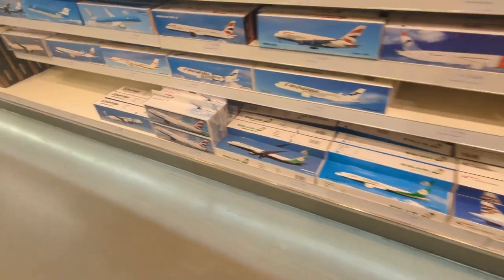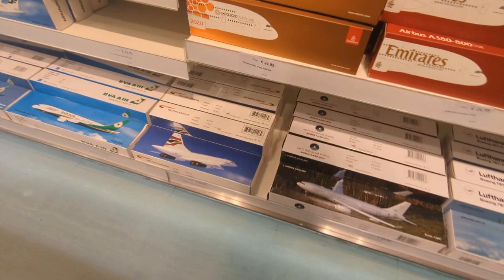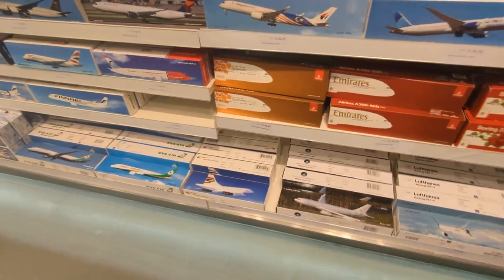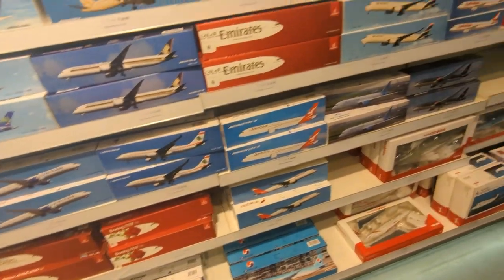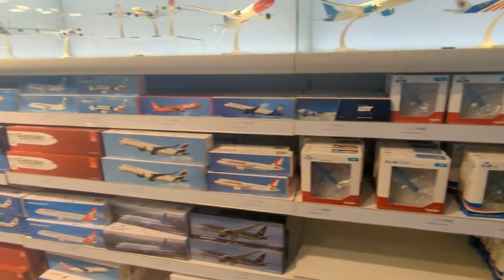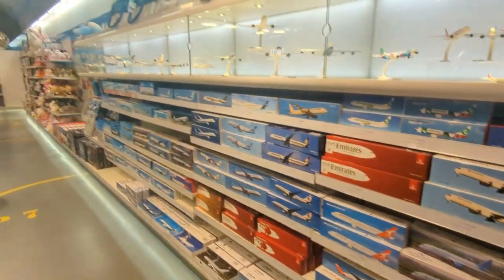I used to get loads of them when I was little. And a Concorde! Judging by the price of these, I think these are fairly cheap resin models, probably not the die-cast models, but it's still pretty cool that this is here.